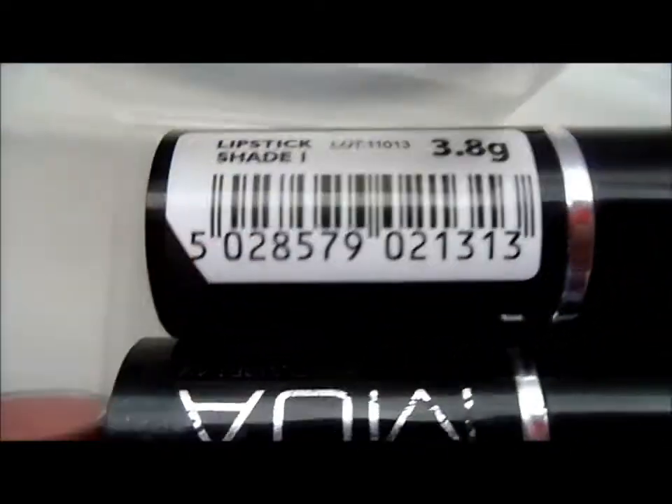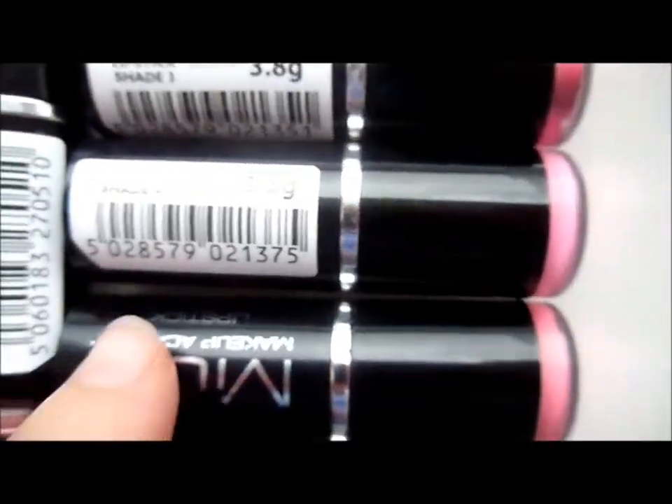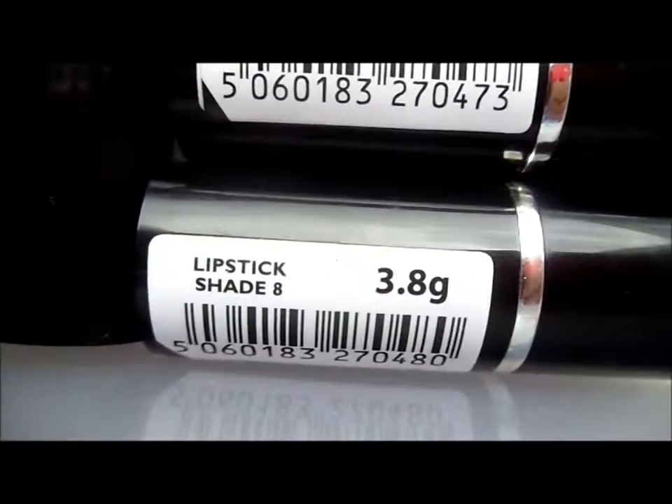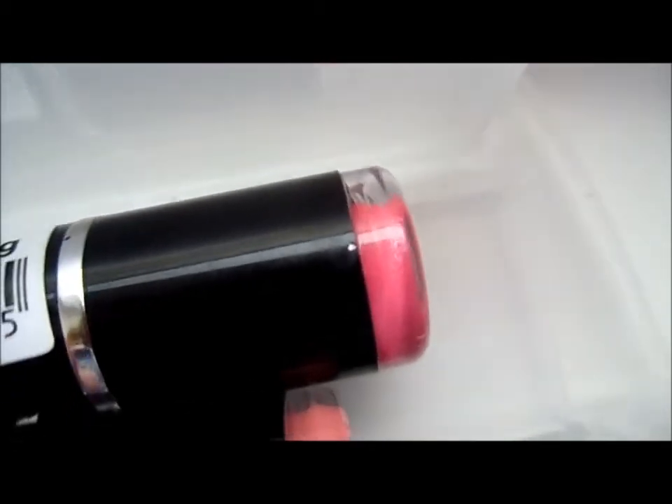The next one I have is MUA lipsticks. Going from the bottom I have shades one through thirteen — I've got all thirteen lipsticks they currently have out. They're bringing out three new ones in November which I'll be buying.